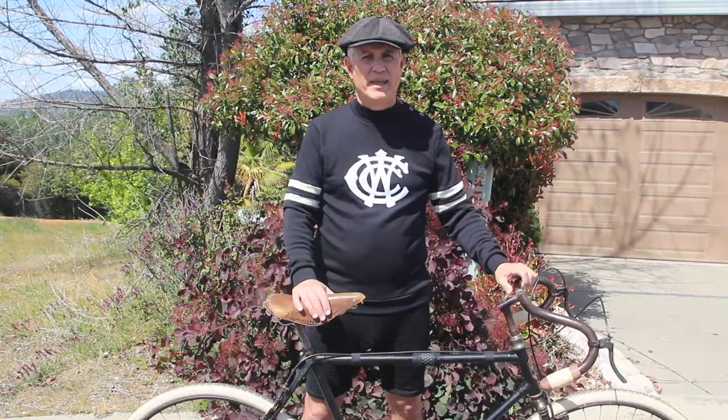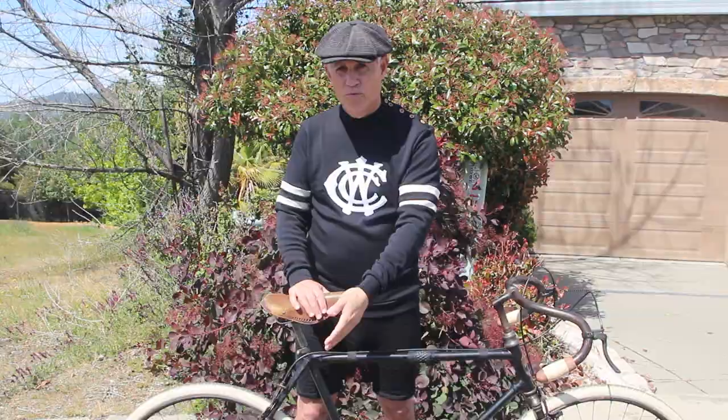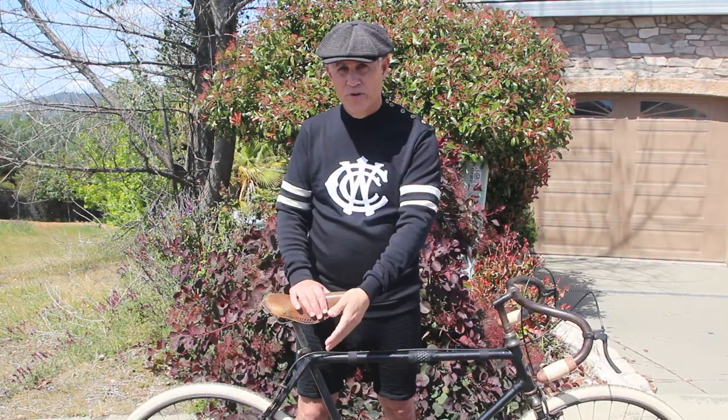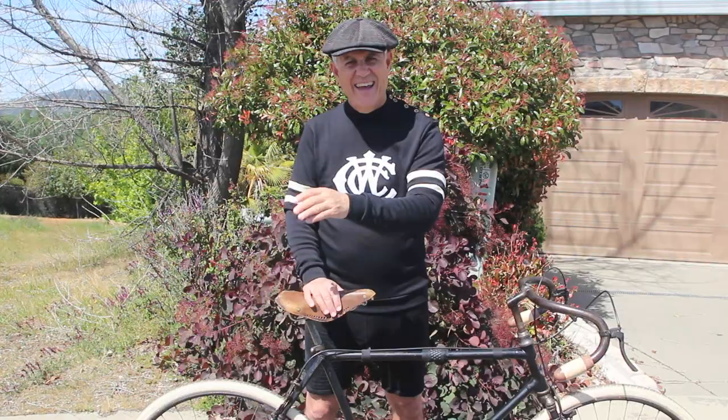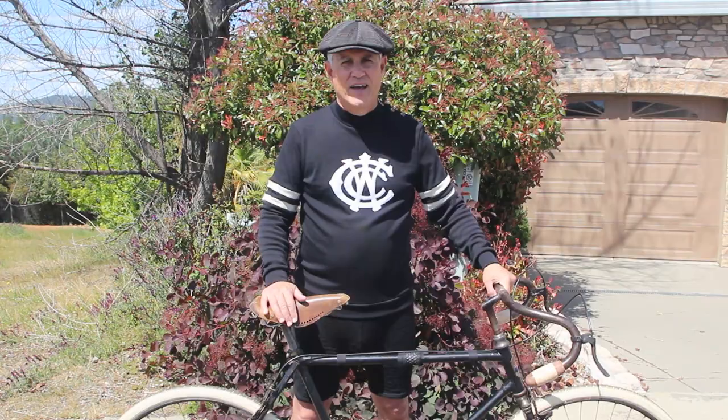Gearing. On these old bikes, you didn't have much of a choice when it came to gearing — there was one gear. As you can see, no front derailleur, no rear derailleur. One gear in the back, and if you were lucky, you could flip your wheel around and you had another gear on the other side — it was called flip-flop. One chainring in the front. That's what it is — you ride it. And they rode these things in the Alps; they rode them in hard stages in the Tour de France like this. Crazy stuff.